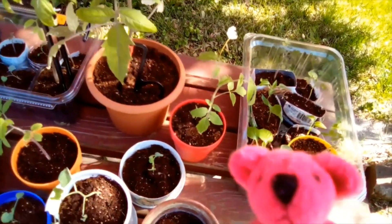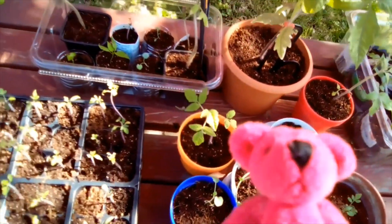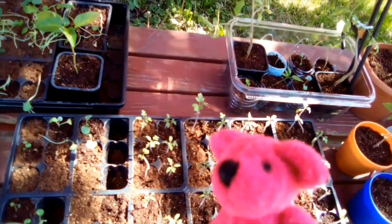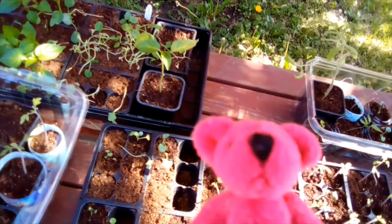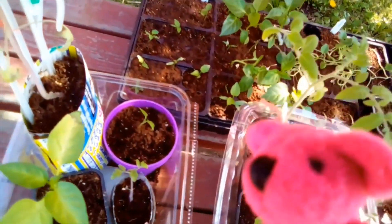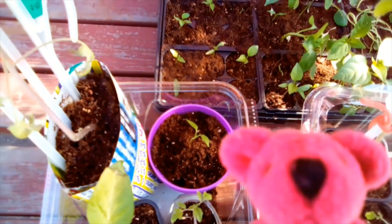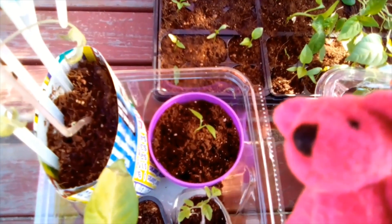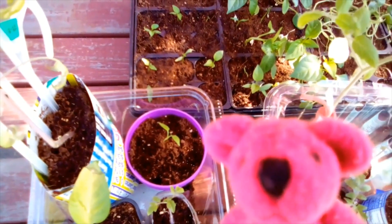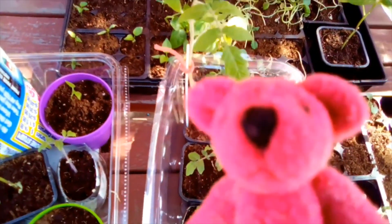They're doing very nicely. Remember the one I told you I was using the ketchup container? I didn't realize that it was clear and roots don't like light — I didn't know that, I just learned it. So I took a pretty thick paper and just covered it and taped it around it so that it would protect the roots from the light. Roots don't like light, they like darkness. That was something I learned.